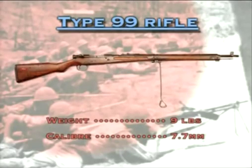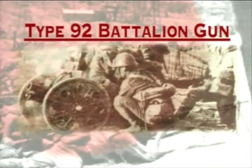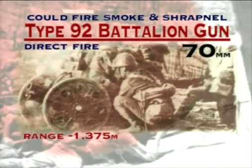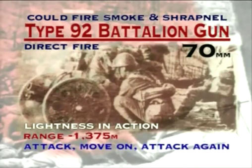The Japanese infantryman could also draw confidence from the weapons used to support him. The Type 92 Battalion gun may have been one of the strangest-looking machines of the Second World War, but it was also one of the most widely used. Its relatively short range meant that it was often used for direct fire duties in close contact with the enemy, a task greatly assisted by its relative lightness in action. This enabled the Japanese gunners to attack, move on, and then attack again from an entirely new direction of fire — a tactic that made a disturbing impact upon the troops who found themselves in the Type 92's sights.